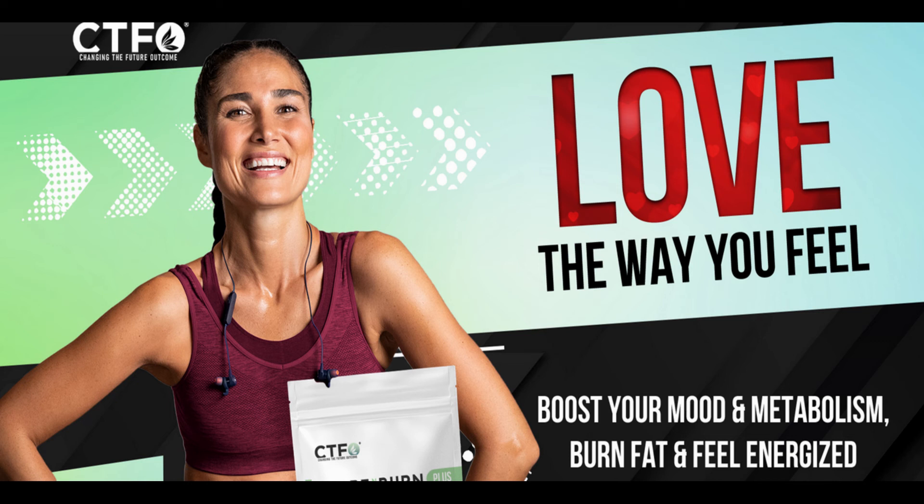Don't waste another minute. Get started right now. Try it risk-free today, with our 60-day money-back guarantee.